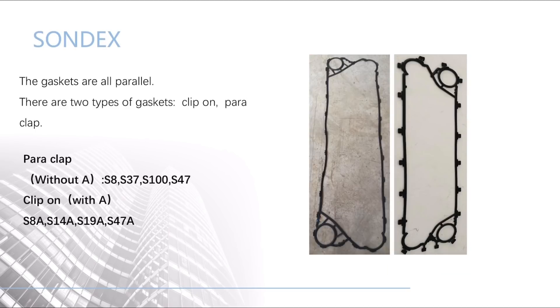The next is Sundex. The gaskets are all parallel. There are two types of gaskets: clip-on and clip-on parallel.